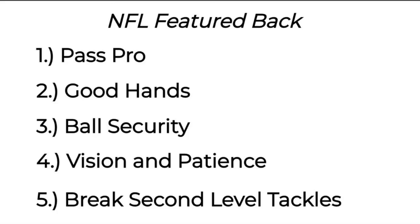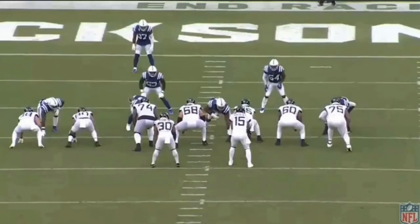So we broke down what makes James Robinson a special runner, but I also want to go over how complete a back he actually is. I made this list — not in any particular order. We already covered numbers three, four, and five. Now I want to talk about numbers one and two, which are pretty much just as important if you want to be a third-down back in the NFL. James isn't the best at any one of those things, but he's great at all of them.